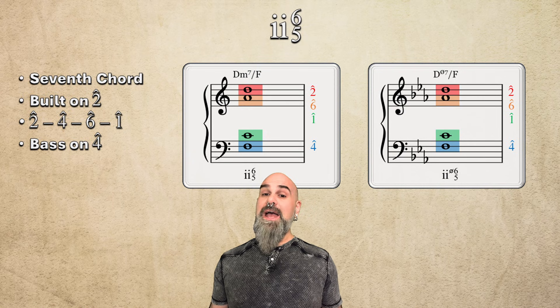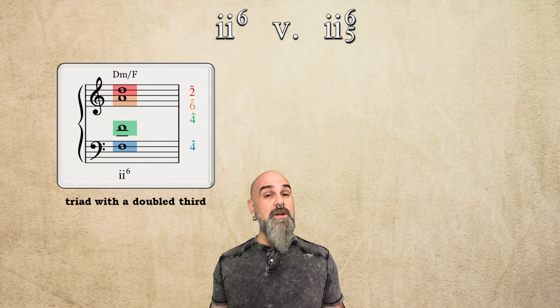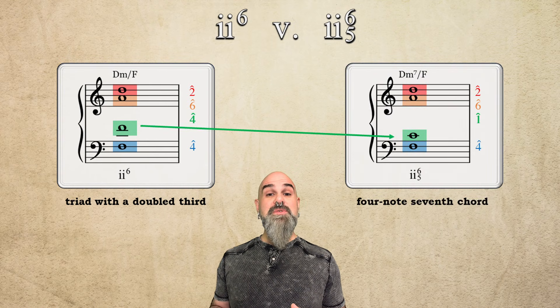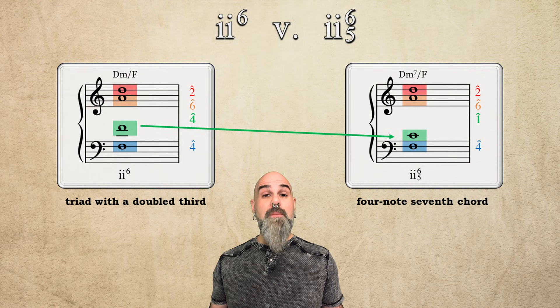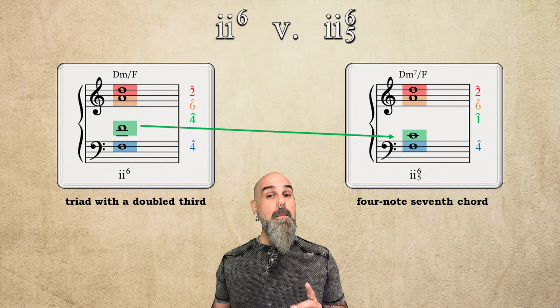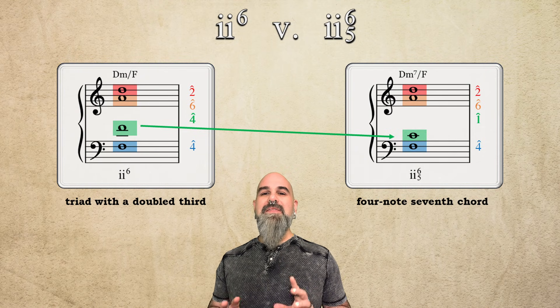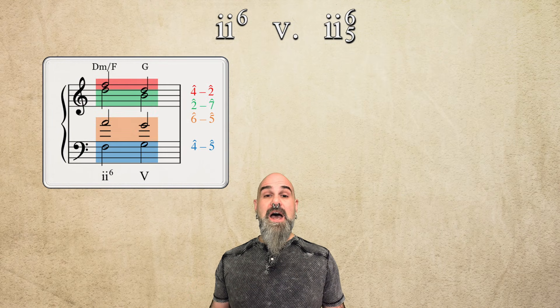Now let's compare it to its triadic version, 2-6, which is a triad with a doubled 3rd — scale degree 4. We can turn that 2-6 chord into a 2-6-5 by swapping out the doubled note for a chordal 7th, scale degree 1. Both are predominant chords, and they both usually move to root position 5. But — and this is the part textbooks rarely explain well — they move to 5 in totally different ways. 2-6-5 is driven by the parallel thirds in the upper voices.